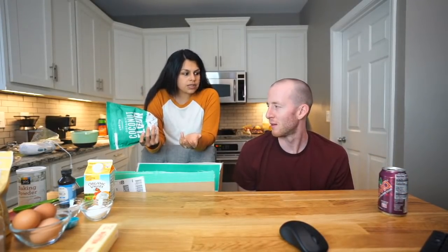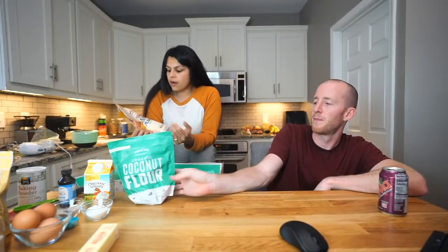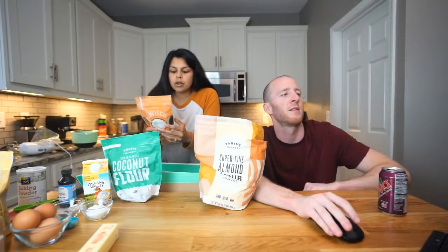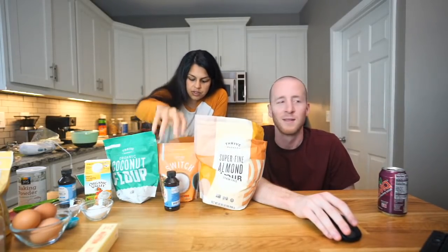Before we get started, we have a sponsor — Thrive Market. They have a coconut flour which I usually buy a couple at a time because it's a really good price. Low-carb flours are expensive compared to normal flour. They also have a finely ground almond flour — which is key for this recipe — and a one-to-one sugar replacement. Erythritol is about 70% as sweet as sugar, so it's great that this is one-to-one. They also have vanilla extract going into this recipe.